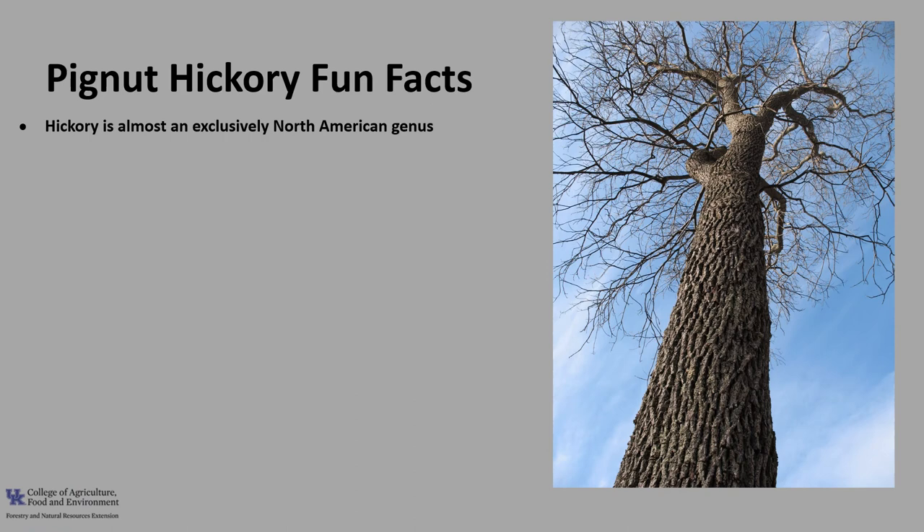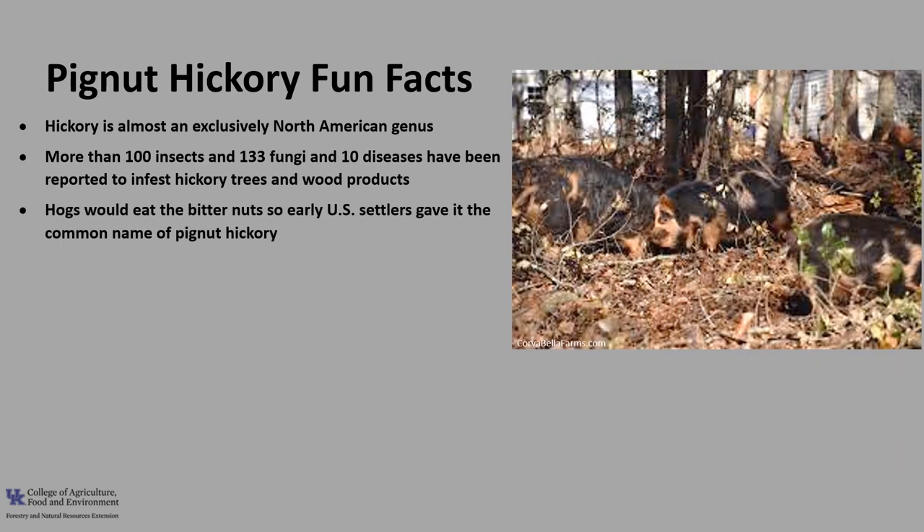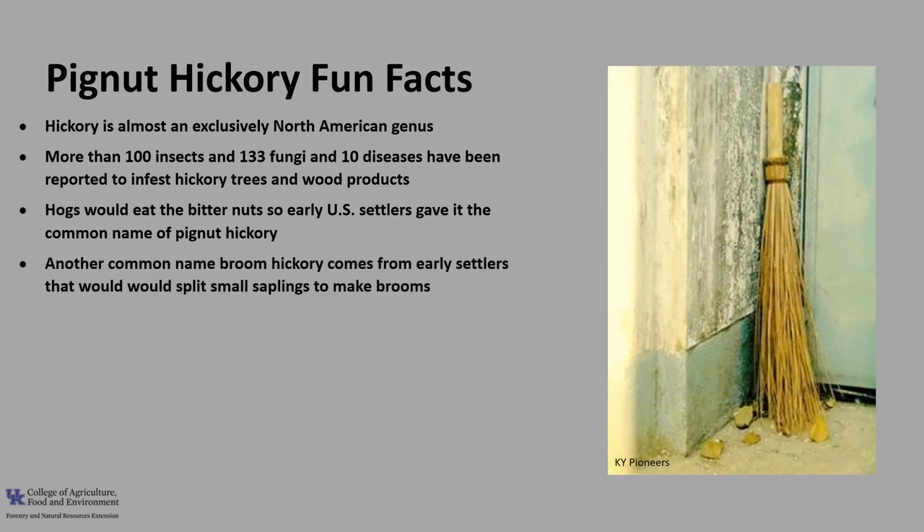Now for a few fun facts about pignut hickory. Hickory, or the Carya group, is an almost exclusively North American genus. The hickories of Europe have been extinct since the last ice age, and there's only one species found in China. More than 100 insects have been reported to infest hickory trees and their wood products, but only a few cause death or severe damage. The Index of Plant Diseases in the U.S. lists 133 fungi and 10 other causes of diseases on Carya species. Hogs would eat the bitter nuts, which aren't especially tasty to humans, so early U.S. settlers gave this tree the common name of Pignut Hickory. Another common name, Broom Hickory, also comes from early settlers — they would split the small saplings to make brooms.